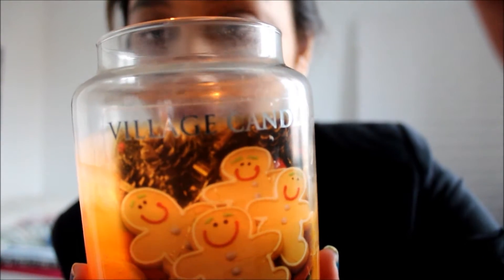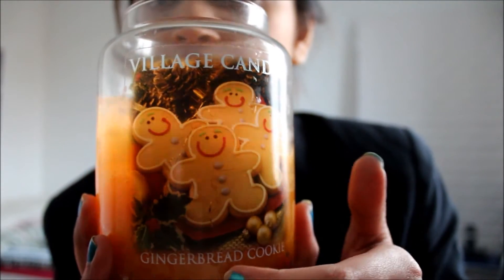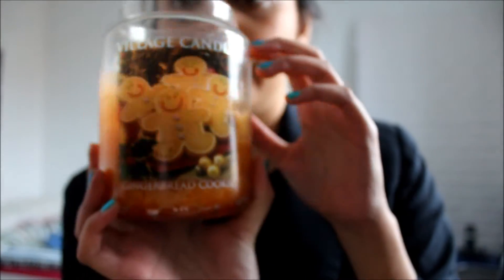So we have here Village Candle — as you can see, it's still burning. I've got the Gingerbread Cookie scent, and this is how it looks.